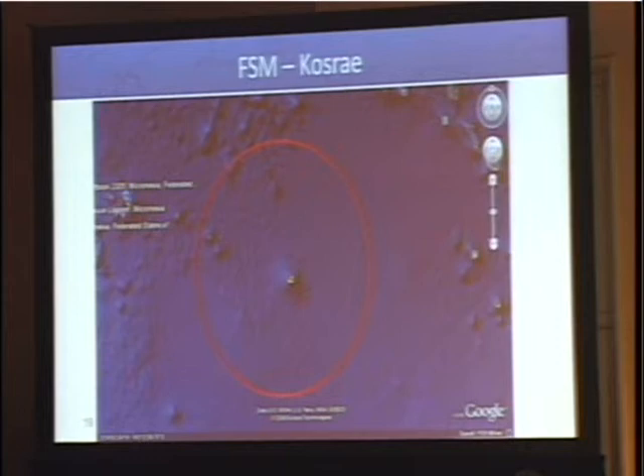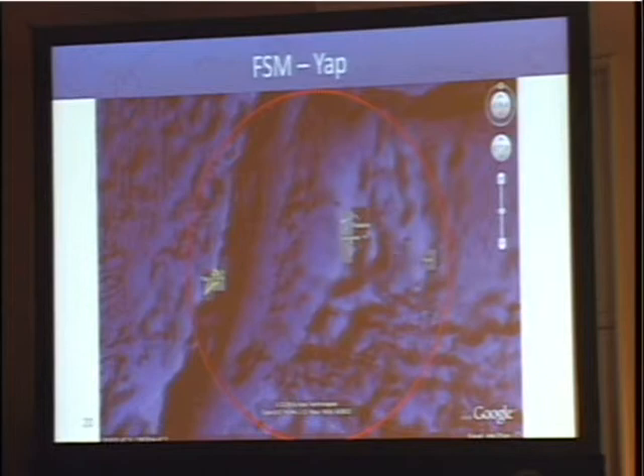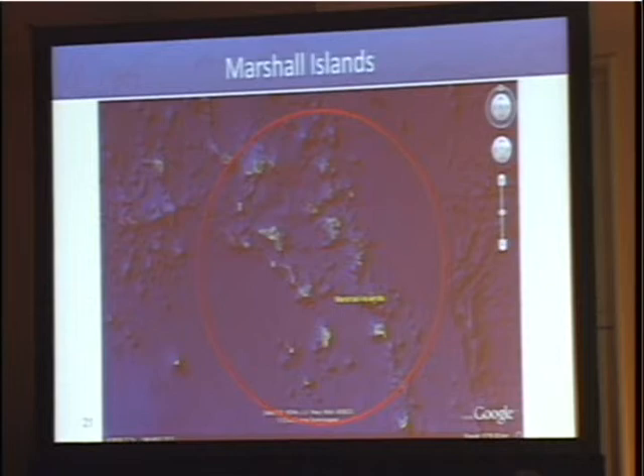Just another example — the Marshall Islands — we can reach each of them. This is the beauty of satellite. And then New Caledonia — we can reach all the outlying islands and provide a backup service as well for fiber.